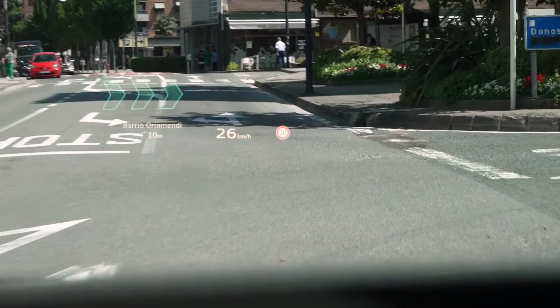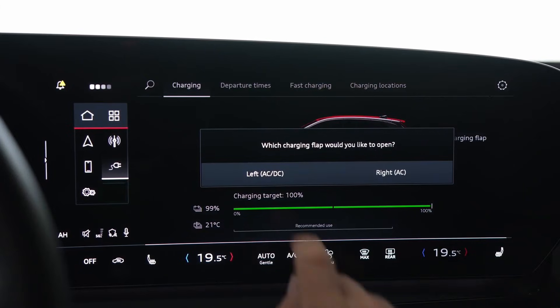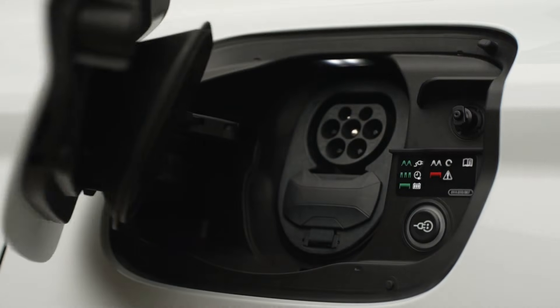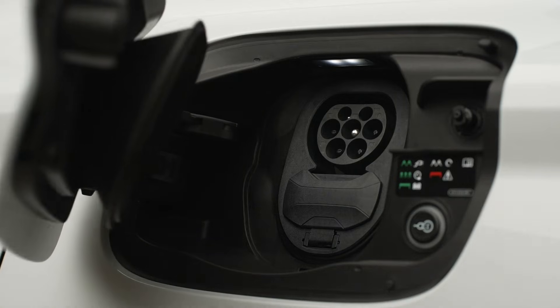The Q6 e-tron is equipped with the new Audi digital stage interface, which includes the displays and a head-up display. The infotainment system is intuitive and features a digital assistant with artificial intelligence. The 'Hey Audi' voice system makes it easy to perform tasks, and the vehicle offers wireless connectivity for Apple CarPlay and Android Auto.